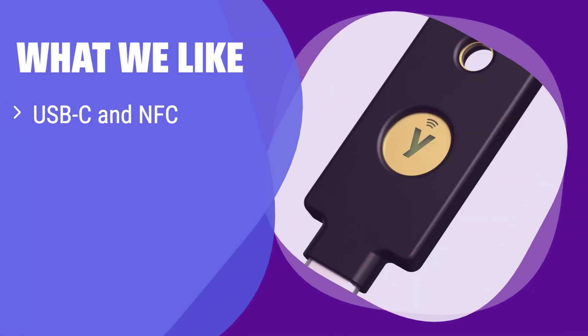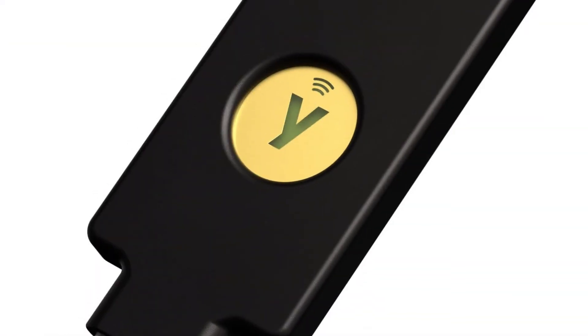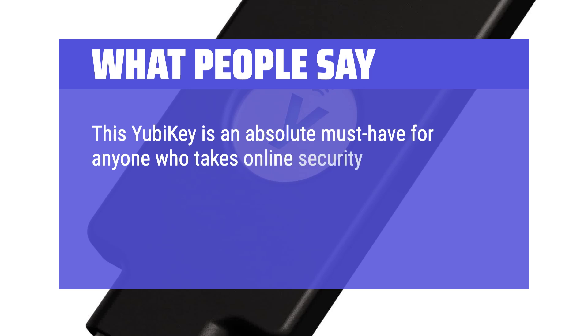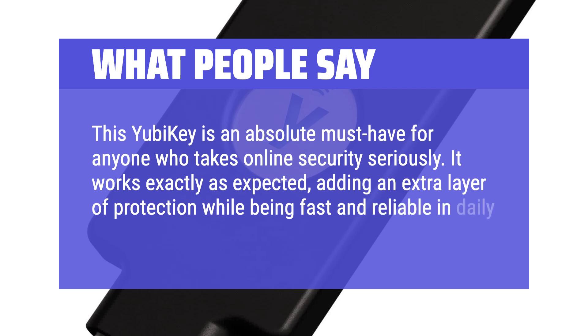What we like: this key features USB-C and NFC, perfect for modern devices. It's compatible with many services and offers strong security. If you are using the latest devices with USB-C ports, this key will be a perfect fit for you. What people say: this YubiKey is an absolute must-have for anyone who takes online security seriously. It works exactly as expected, adding an extra layer of protection while being fast and reliable in daily use.